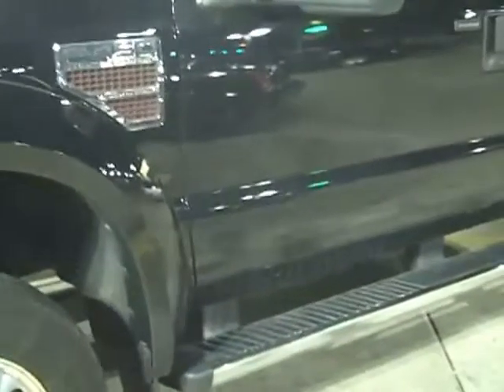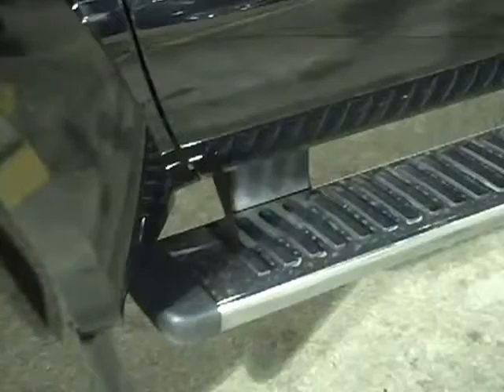All the chrome on her, all heavy duty. It's a Lariat, Power Stroke diesel engine. It's got the full length running boards — the type that you can actually step up, not just the bar itself.